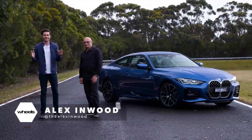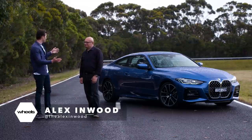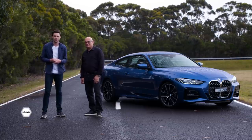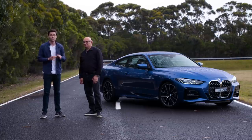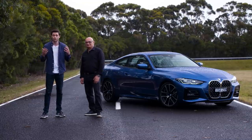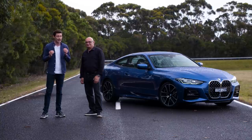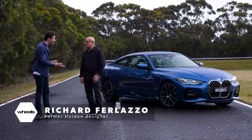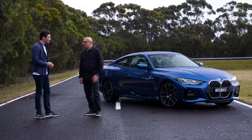Welcome to Wheels Car of the Year testing and to one of our contenders — probably the most controversial car of 2020: the G22 4 Series. The reason this car is so controversial is because of how it looks and its grille. This year we have an actual car designer on the judging panel. Welcome, Richard. Thanks, Alex.